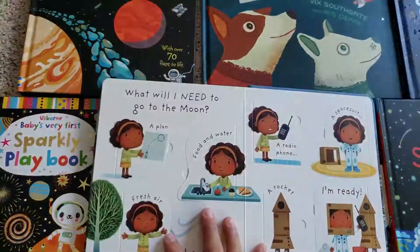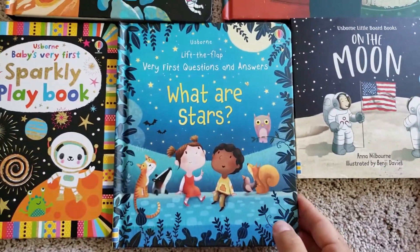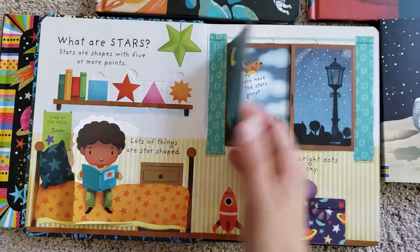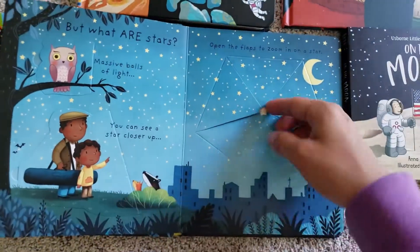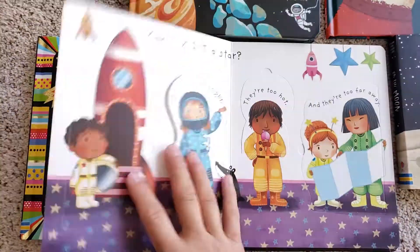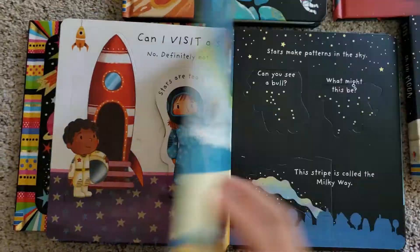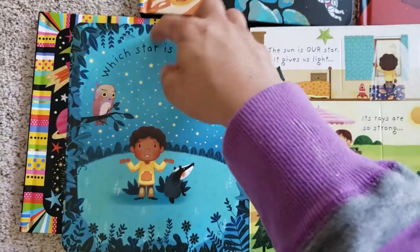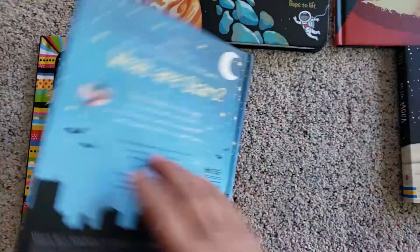Some of these books have flaps within a flap, and the 'What Are Stars?' one — I did a video on all of the Lift the Flap Very First Questions and Answers series as well, so you can go check out what else they have in this beautiful series. The pages are nice and thick and have a matte finish. These are just really cool. I bought the whole series for my daughter and our family.